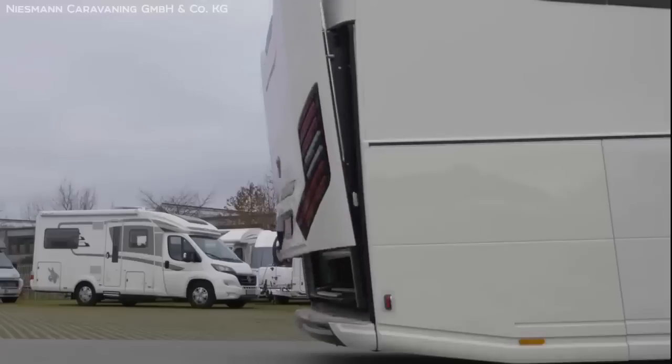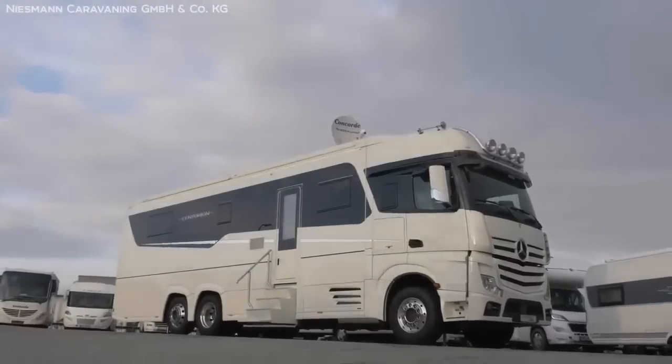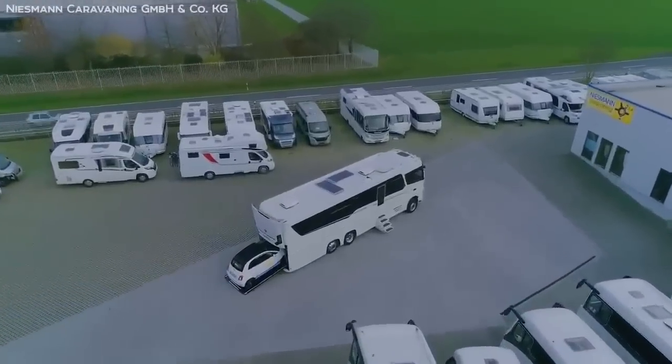So with its combination of high-tech features, comfort, and most of all beauty, it's not a surprise that Concord asks a measly $800,000 for this machine — which is nothing compared to the rest of the things on this list. Number 9.